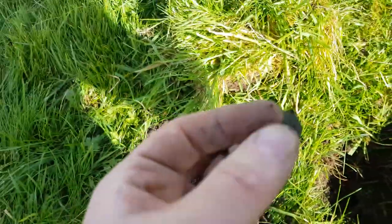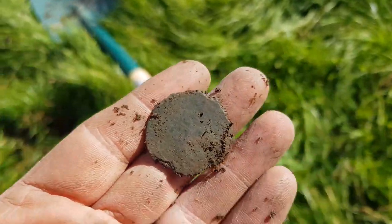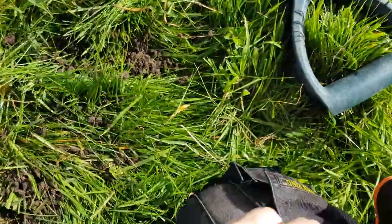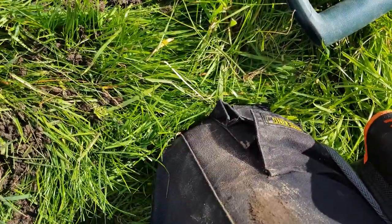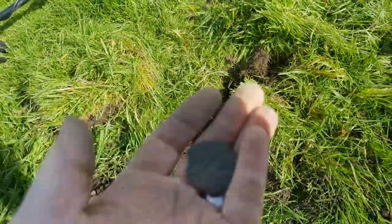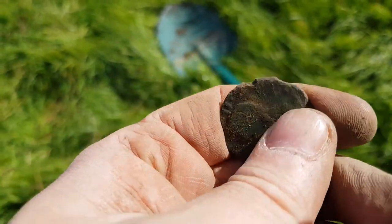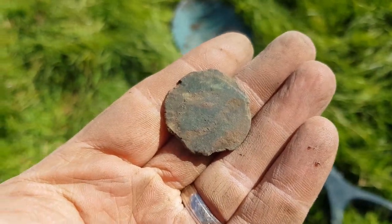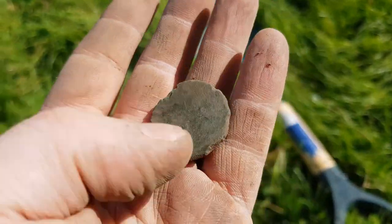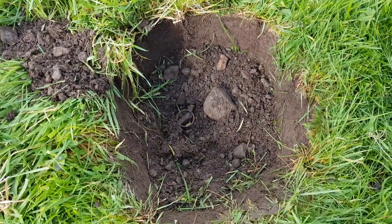I think I've found the first proper coin — it looks like a coin anyway. It's got a bit of a clod on the back. Let me get it into the sun so you can actually see what the hell it is. Let me give it a quick wipe. I can't really see anything on it — maybe when I get back home. Coins are not coming up very nicely out of this field unfortunately, but we'll carry on.